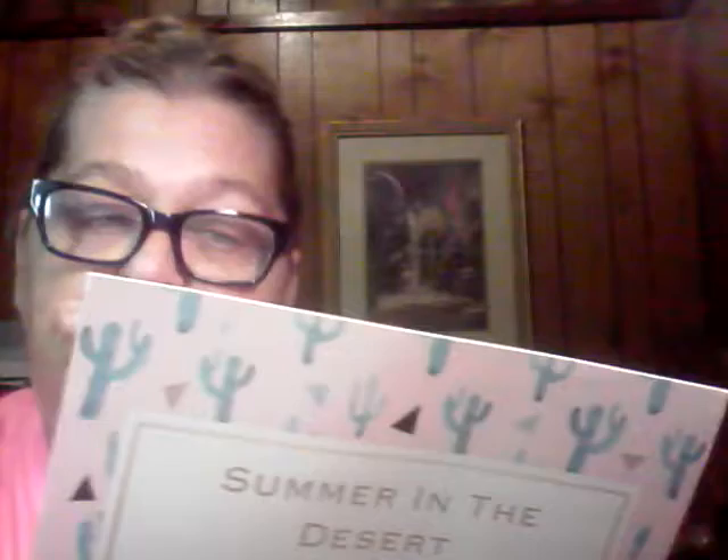Let me take everything out and get the card. It's Summer in the Desert, July 2019 — Yes Oh Yes. On the back it says 'Beauty is power, a smile is its sword.' The retail value of this bag is $107, so we'll see.